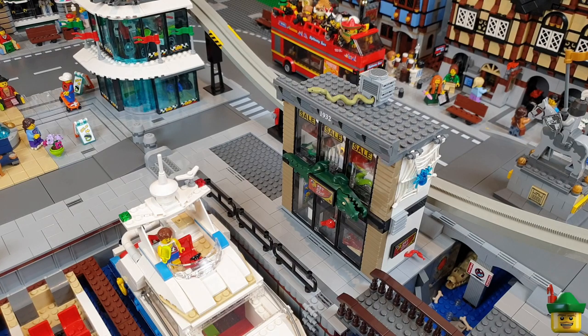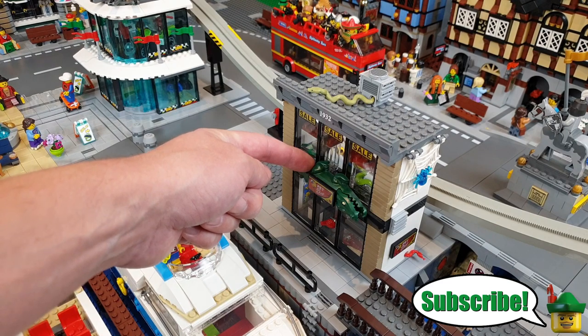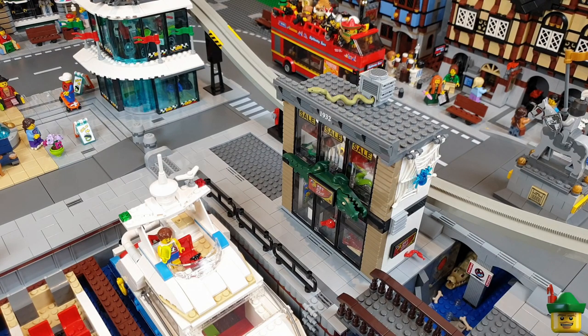Just before we start downstairs on the building desk, I thought I'd give you a slight update from early feedback. The first one from Kaz is to flip the crocodile sign round so we've got the more prominent head facing us. I think that's a good idea, so I've just flipped that round — very easy to do, just had to mirror everything.